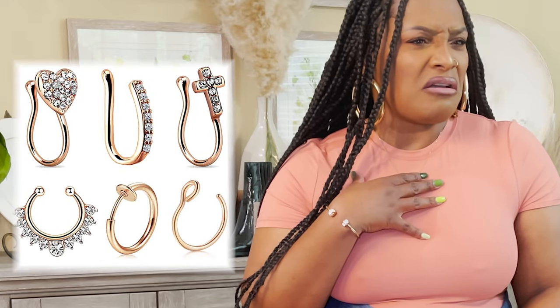The last jewelry item I got is these nose rings — the J4U fake nose rings from Amazon — also in that beautiful rose gold color. There are six different pairs that are really cute. I see girls with their nose piercings and I think they're gorgeous. I don't know if I really wanted to get my nose pierced; I still don't think I do.